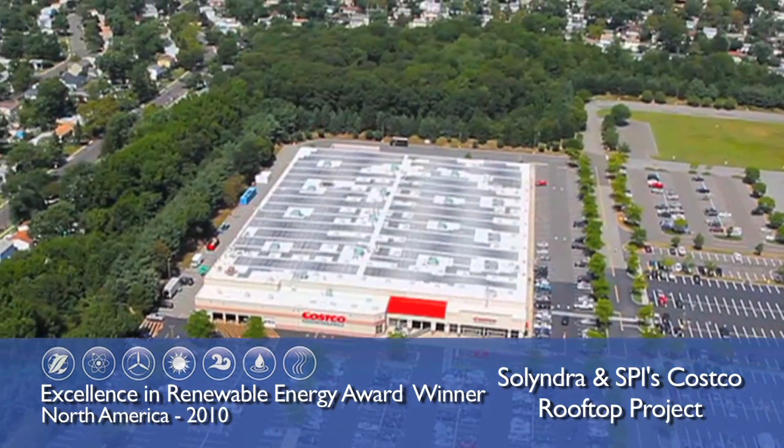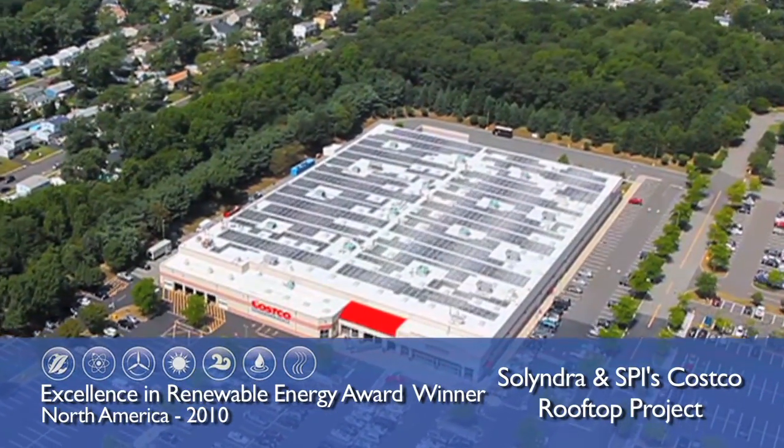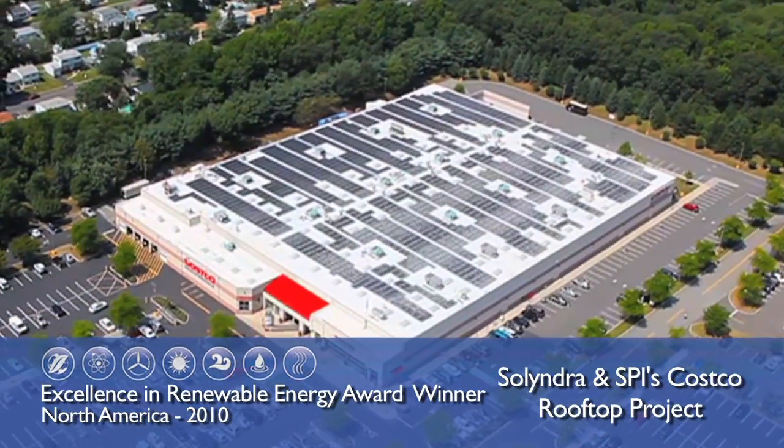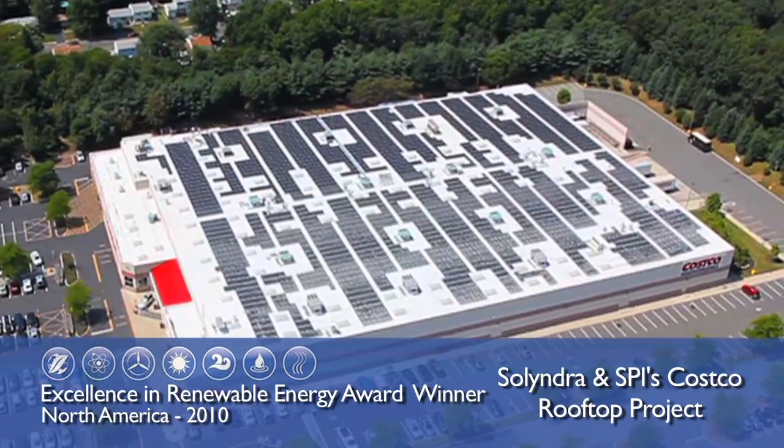Installed by California-based Solar Power Incorporated, the Solyndra panels take advantage of light from all angles, making them more efficient than traditional flat panels and giving them the ability to cover more space on a flat rooftop.